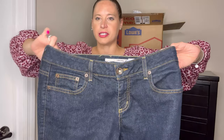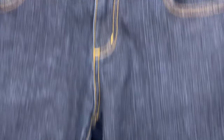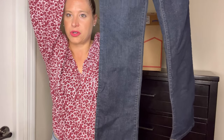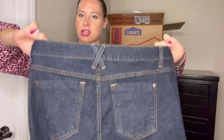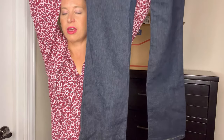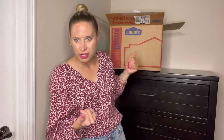These are DKNY pants, size eight. I would say these are more of a straight leg, in perfect condition. They're more of the dark wash. I don't know how much I'm going to get from these, but it was really all about experimentation.